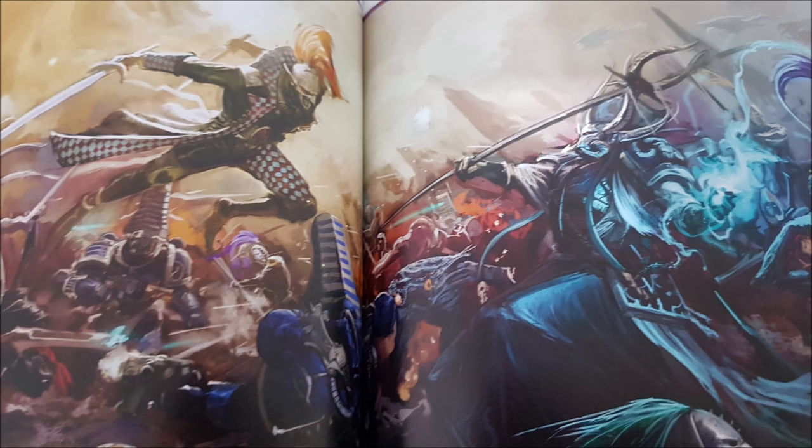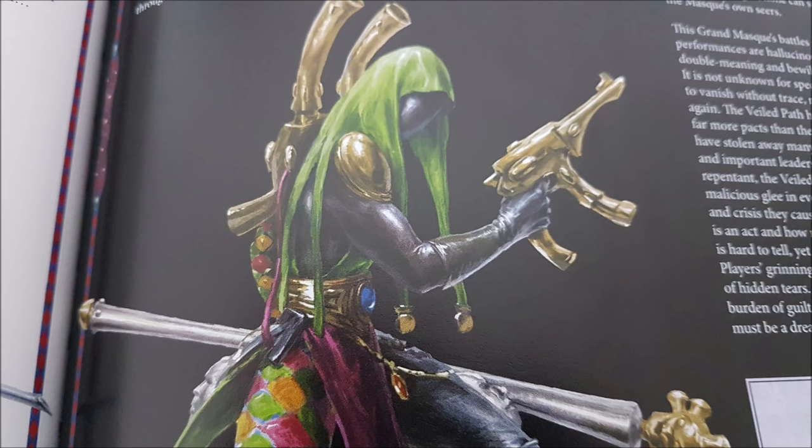So the Soaring Spite mask lets infantry get out of a transport, shoot, assault, consolidate back into the transport and re-embark — assuming it stays close enough. Combined with advancing transports firing pistols without penalty, it's a very tricksy play style that's quintessentially Harlequin.